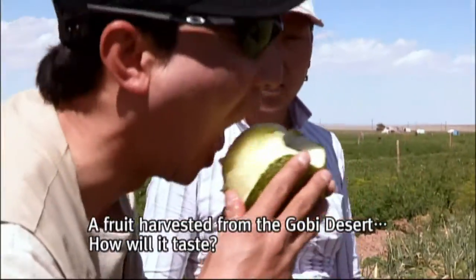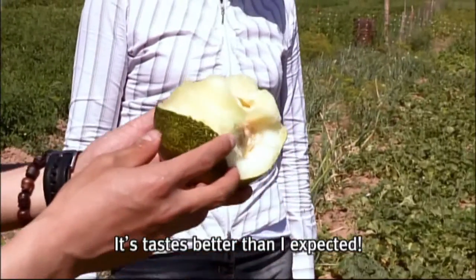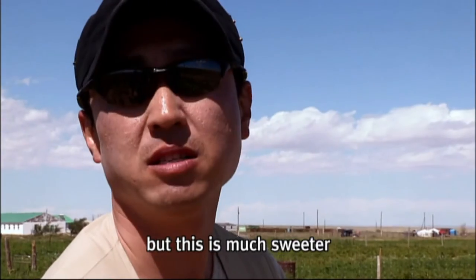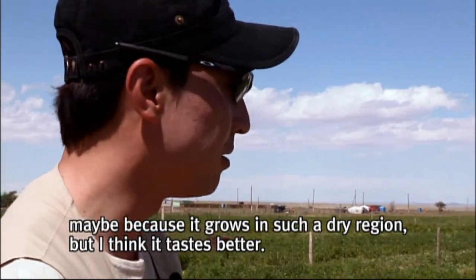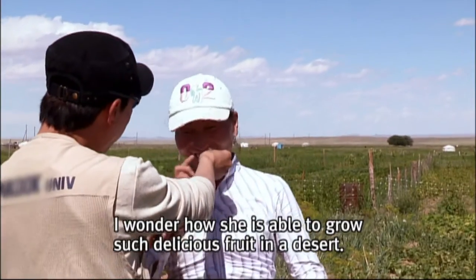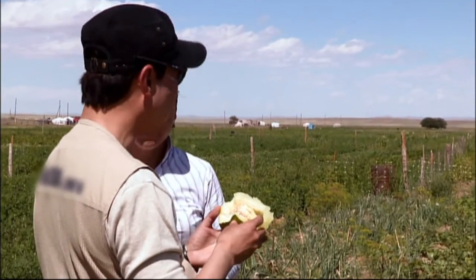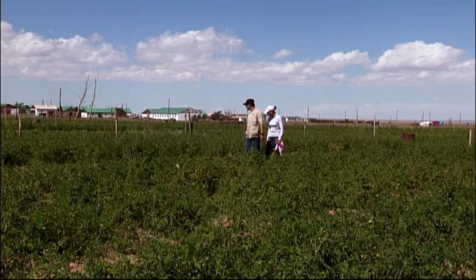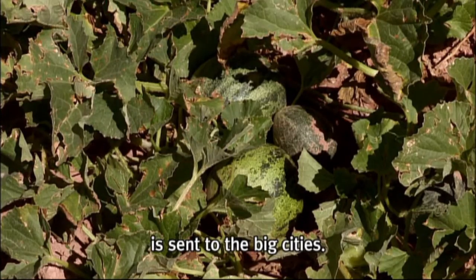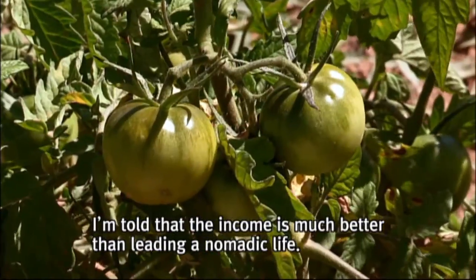I taste some fruit harvested from the Gobi Desert. It tastes better than I expected. I wonder how she's able to grow such delicious fruit in a desert. The fruit, having overcome the beating sun and harsh winds, is sent to the big cities. I'm told that the income is much better than leading a nomadic life.